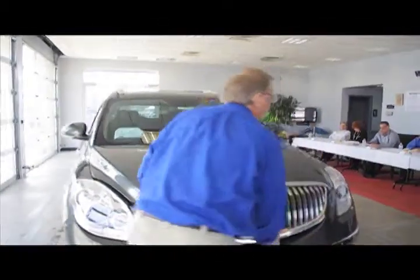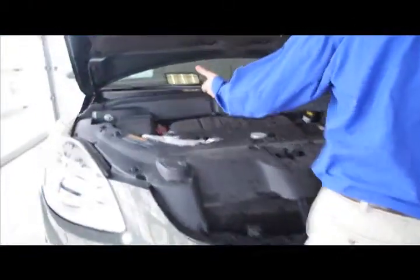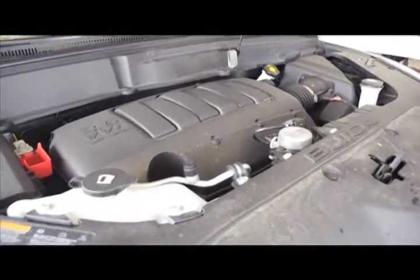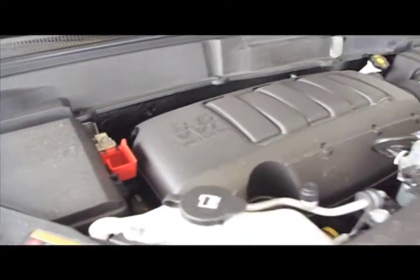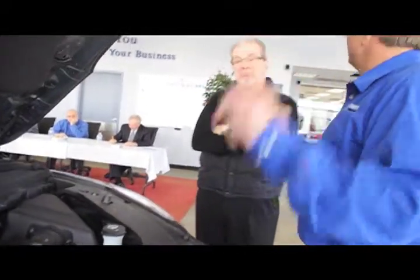Let's take a look at the heart of the Enclave. It's a 3.6 variable valve timing, direct-injected V6, coupled to a six-speed transmission — seamless smooth shifts. What direct injection and VVT do is basically make this perform like a V8 with the fuel economy of a V6. And that's important today, especially with gas prices. We also have long service intervals, which adds a lot of value: 150,000 miles before you need to do anything with the cooling system, 100,000 miles on the transmission fluid, and up to 10,000 miles on oil changes. The car even tells you when to do it, so you don't have to worry about it.